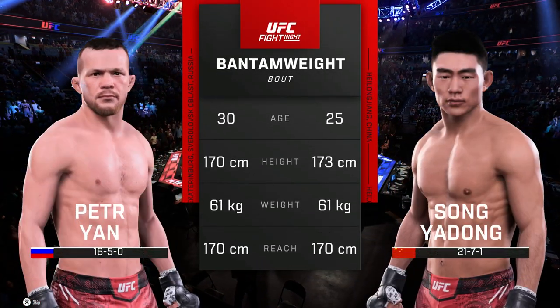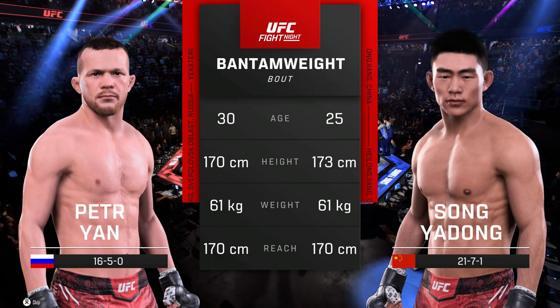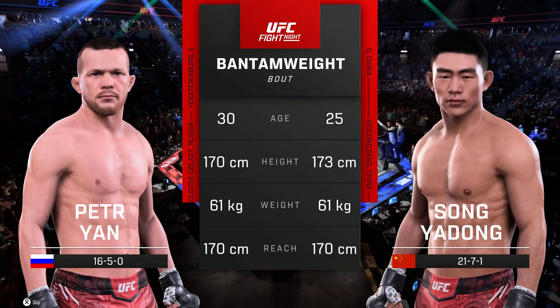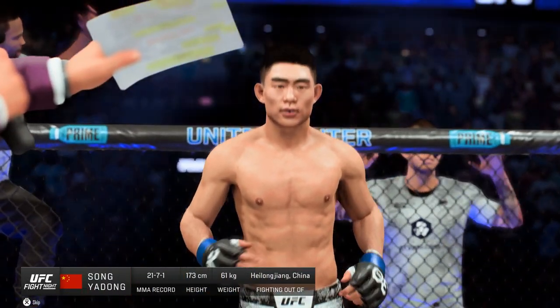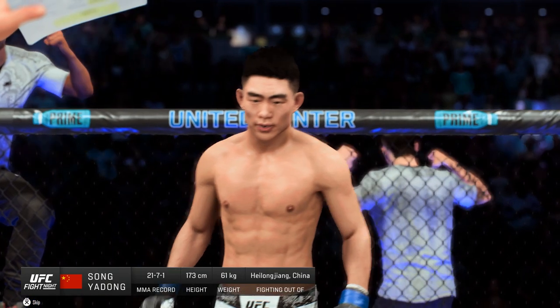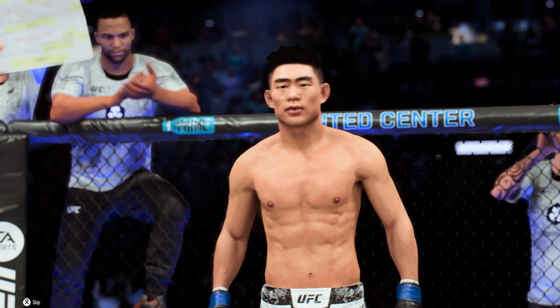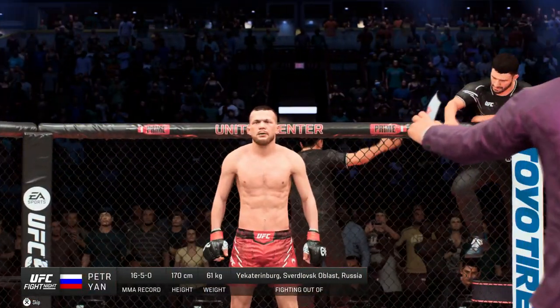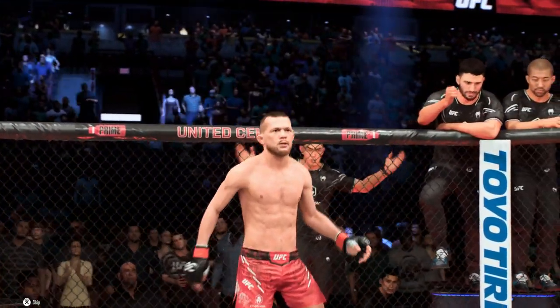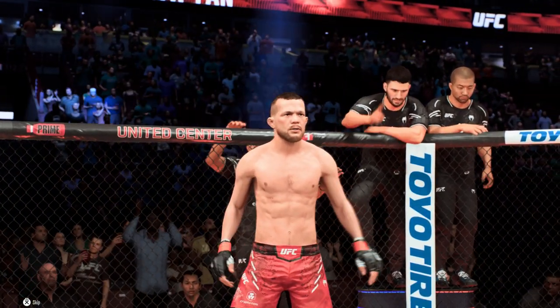Our tale of the day for this bantamweight fight. Now for the introductions, here's Bruce Buffer. Ladies and gentlemen, this fight is three rounds in the UFC bantamweight division. Introducing first, fighting out of the blue corner, Sadrador! And now introducing his opponent, fighting out of the red corner, presenting the former UFC bantamweight champion, Petr Jan!